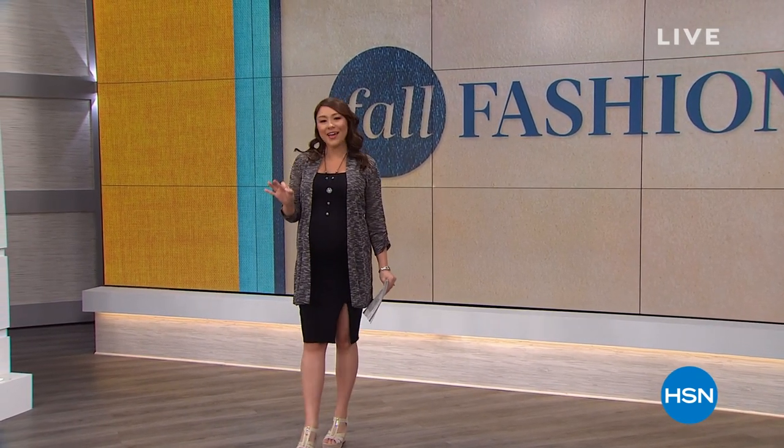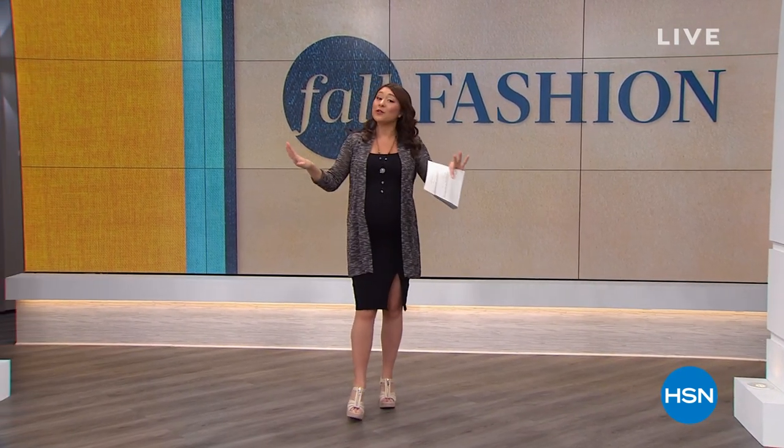We're here with Slinky. If you want to get your closet set, you want to be ready for fall — the greatest colors, the greatest outfits. What Slinky is known for is being able to mix and match everything and make tons of outfits out of just a couple of pieces. These two hours are the time to start shopping.